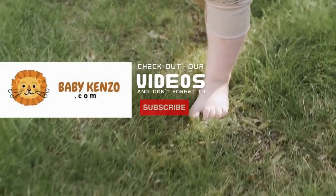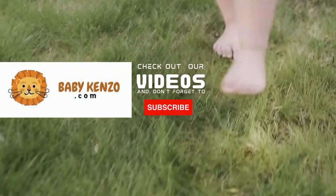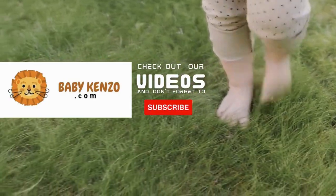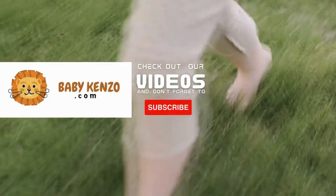Did you like this video? Check the playlist at the right side of your screen, and don't forget to subscribe to our channel so you can receive notifications of new products. Thanks for watching — see you next time.